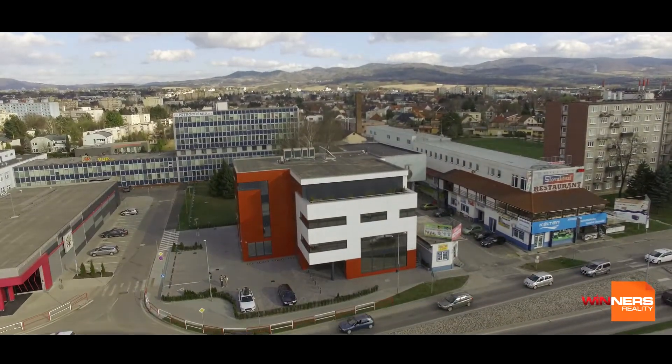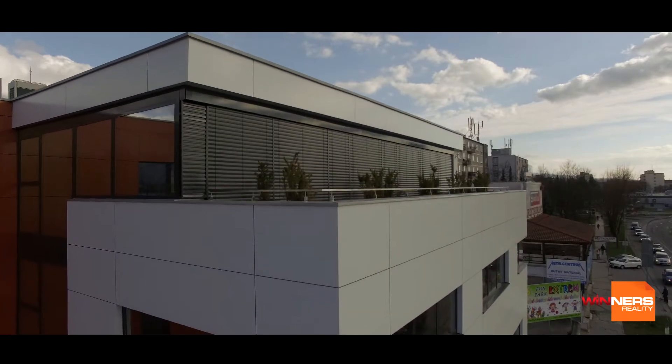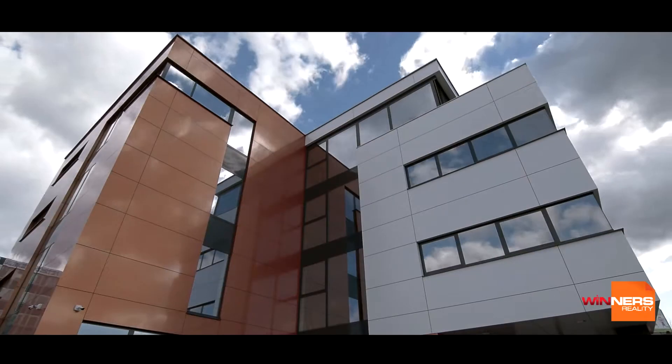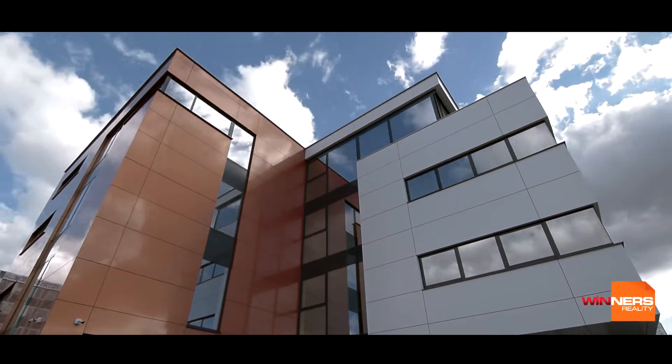Winner's Reality is leasing representative premises of the mixed commercial use property Harmonia with total floor space of 975 square meters in the very center of the business district of Previca.